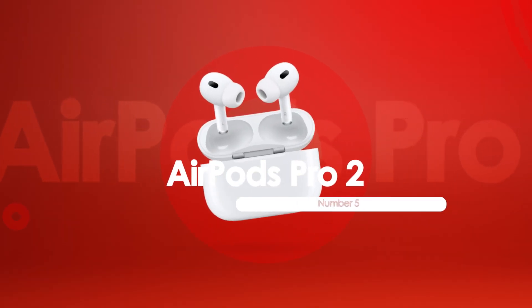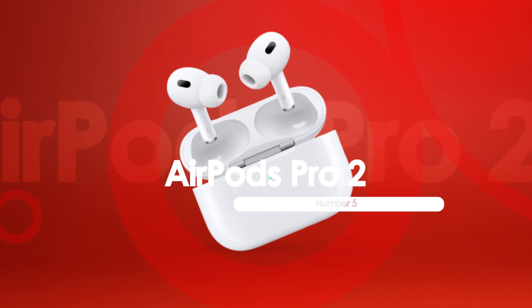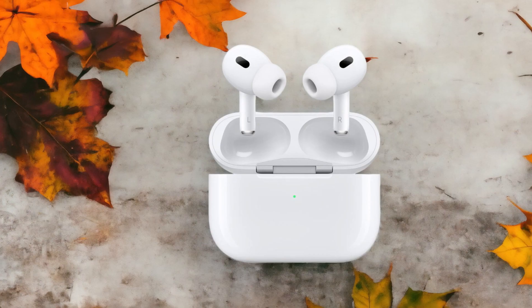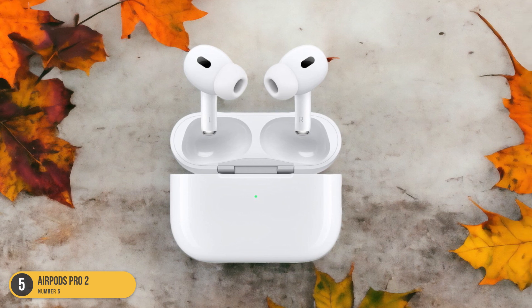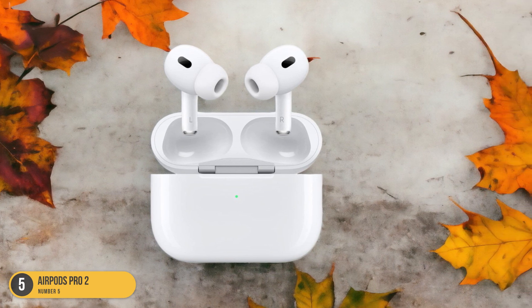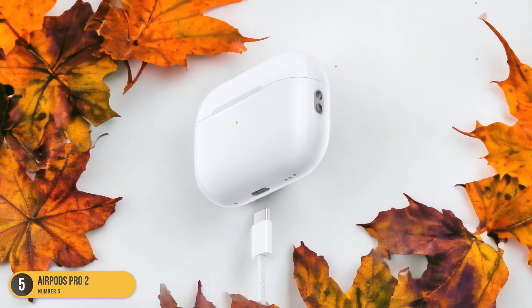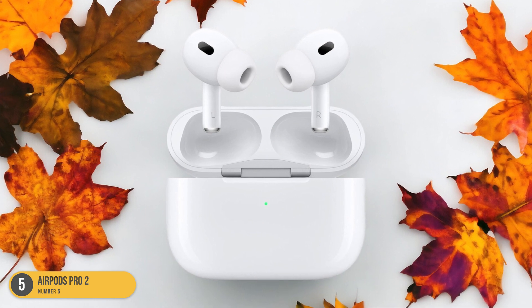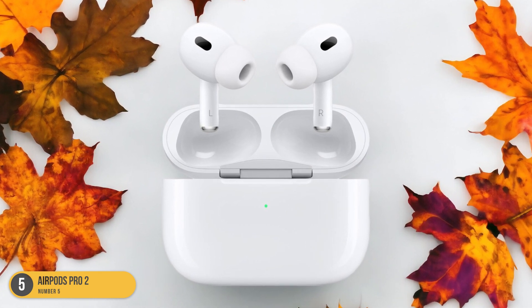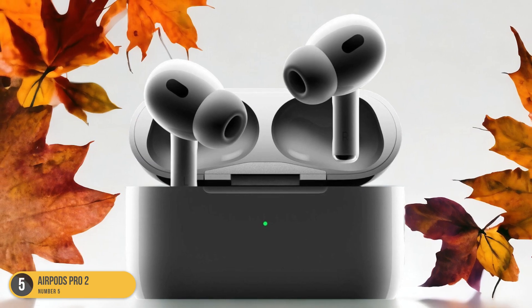At number 5, we have AirPods Pro 2 overall. The standout feature that immediately captures attention is their unparalleled sound quality and advanced noise-canceling technology. The sound produced by these earbuds is rich, detailed, and immersive, making every listening experience a delight. The active noise cancellation is top-notch, effectively blocking out external distractions and allowing you to focus solely on your music or podcasts.